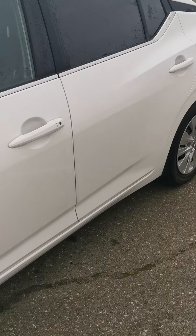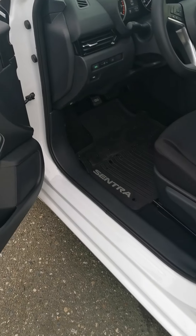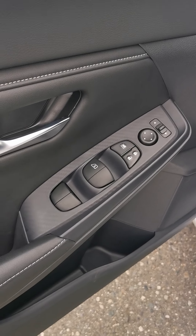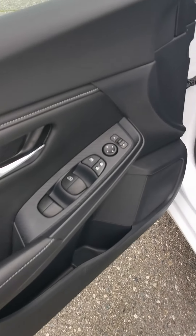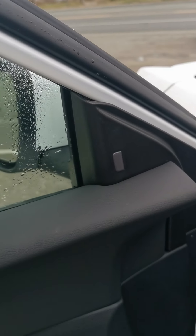Up in the front here you get the keyless entry, so you can simply just unlock and go into the door using the key. You get power windows, power mirrors, and power locks. Every 2020 Sentra comes standard with blind spot warning.